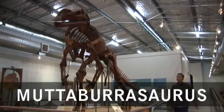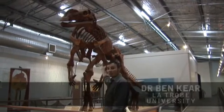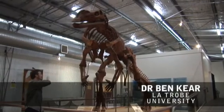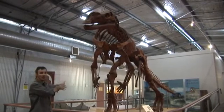Mataburrasaurus isn't the only dinosaur that's been found in these Cretaceous marine deposits in western Queensland. Mataburrasaurus, named after the town of Mataburra, is basically another one of these giant dinosaurs — a giant herbivorous dinosaur, nine meters long, but a bipedal animal.